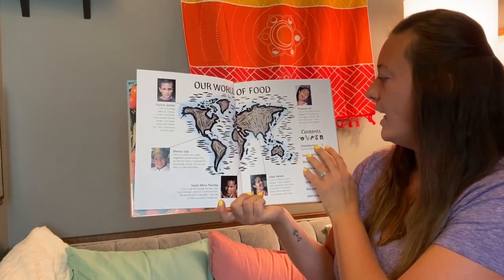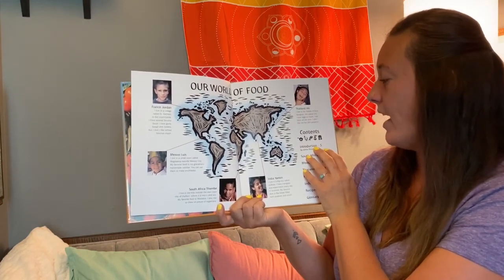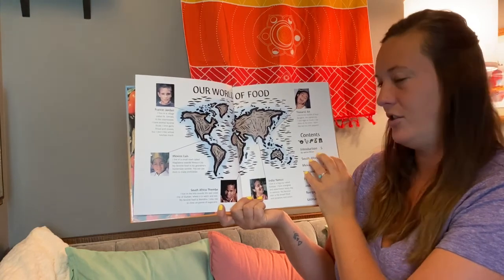In Thailand, we have Ah. She lives in the middle of busy Bangkok, the capital city. She loves eggs so much — she eats them all the time. She doesn't like red hot chili peppers.